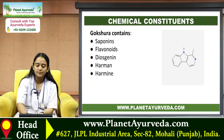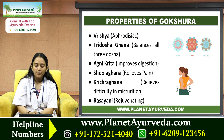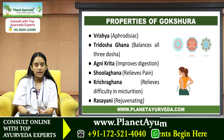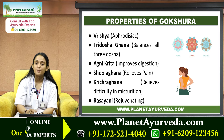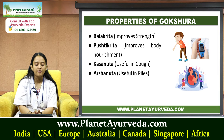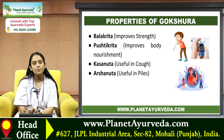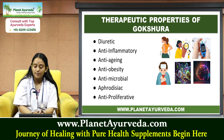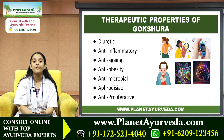Gokshara contains saponins, flavonoids, diosgenin, and harmine. Its properties include: Virishya — aphrodisiac; Tri Dosha Ghana — balances all three doshas; Agnikrit — improves digestion; Shulghna — relieves pain; Kricchraghna — relieves difficulty in urination; Rasayani — rejuvenating; Balakrit — improves strength; Pushtikrit — improves body nourishment; Kasanut — useful in cough; and Arshonut — useful in piles. Its therapeutic properties include diuretic, anti-inflammatory, anti-aging, anti-obesity, anti-microbial, aphrodisiac, and anti-proliferative.